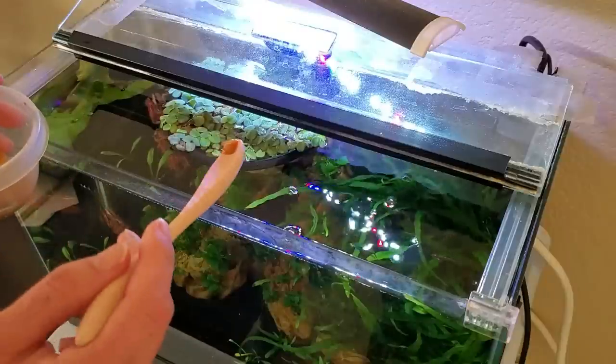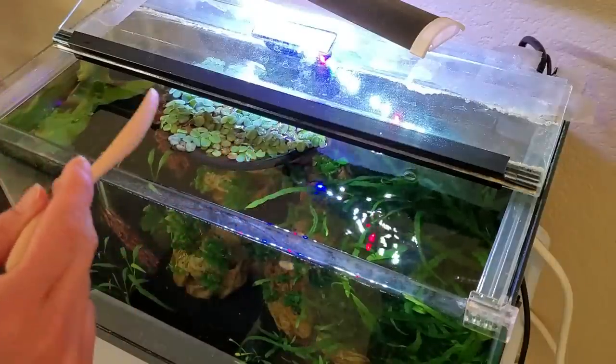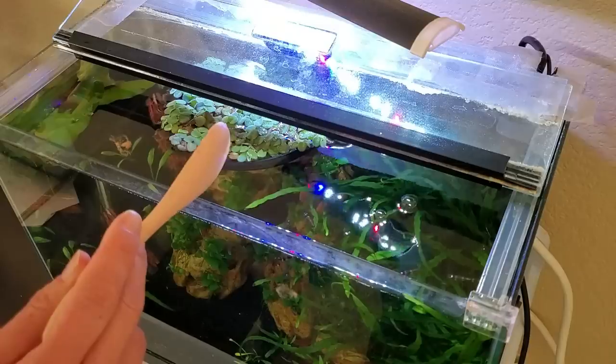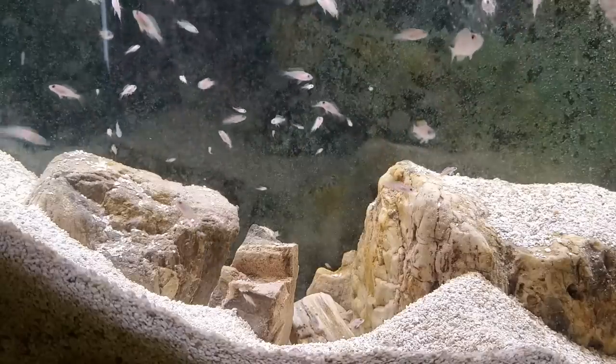So for example, the clown killies and shrimp in the five-gallon office tank mostly get the tiny cyclopods, while the 20-gallon high display tank mostly gets daphnia, and then the shell dwellers get both.